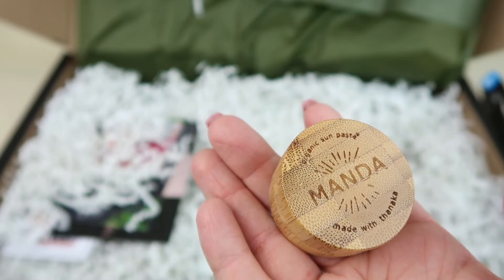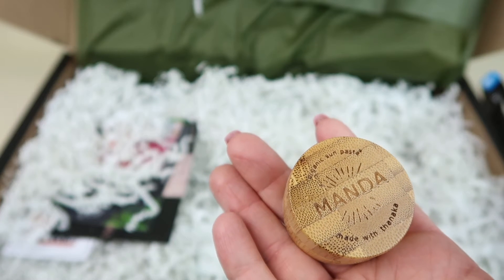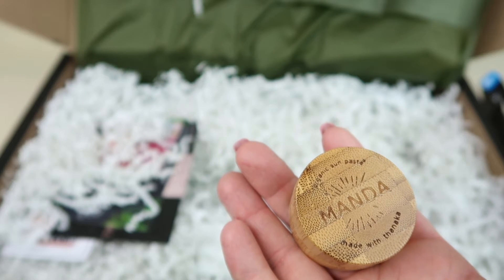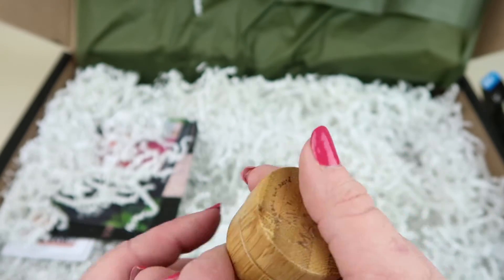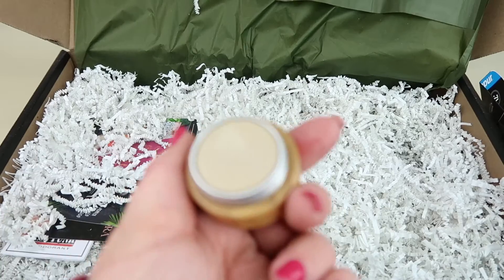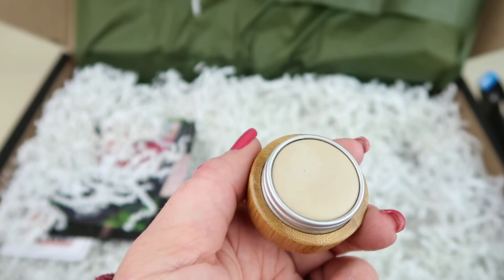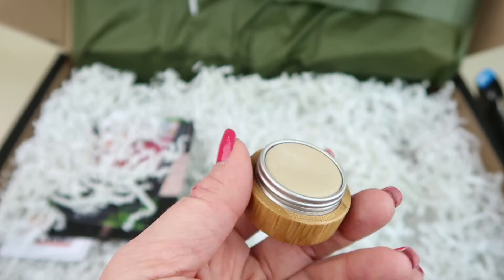From Manda, this is an Organic Sun Paste retailing for $18. Formulated for outdoor lovers by surfers, climbers, hikers, and athletes to stay on longer and protect against wind, water, and sweat. It contains no harmful chemicals or synthetics — non-toxic, kid-friendly, and reef-safe. It doesn't really have a scent, just a beeswax smell. It contains beeswax and coconut oil and is a solid, so you work your finger around the product to warm it up for easier application.